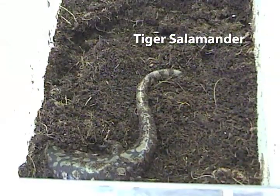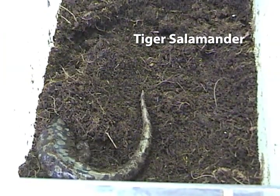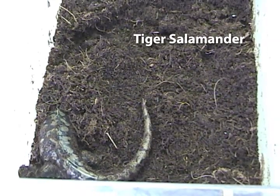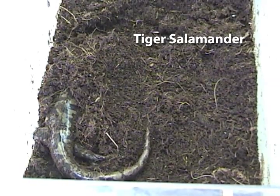Adult spotted salamanders eat many different types of invertebrates — they're basically ambush eaters. They spend a lot of their time in burrows underground, often using burrows that rodents have already constructed, though at times they'll dig their own. They come above ground when hungry, maybe laying under leaf litter or a fallen log, and feed on whatever invertebrate comes along.